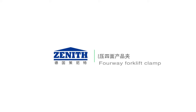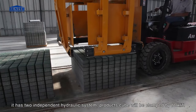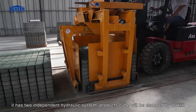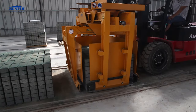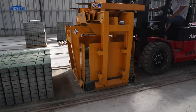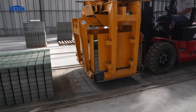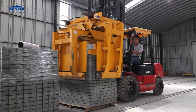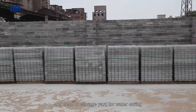A 4-way forklift clamp with two independent hydraulic systems clamps the product cube. The cube is packed with plastic foil and sent to the storage yard for water curing.